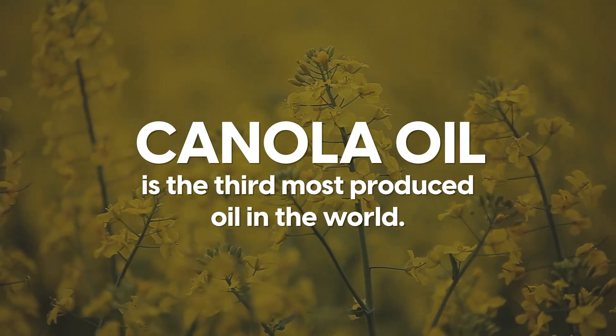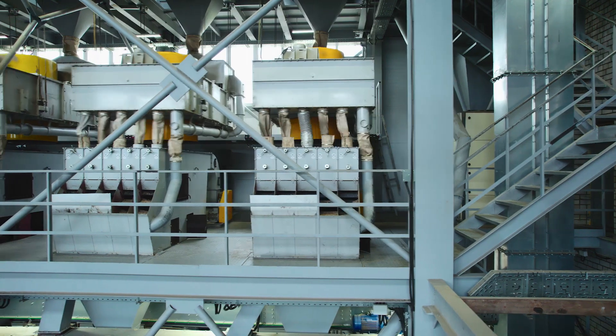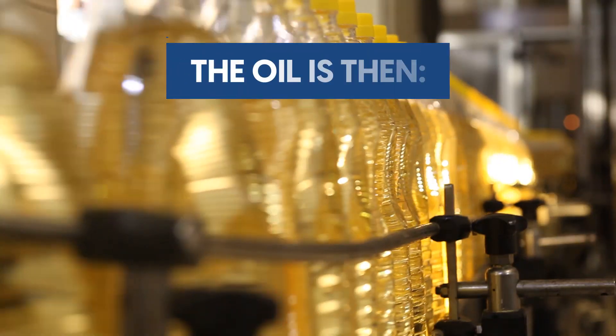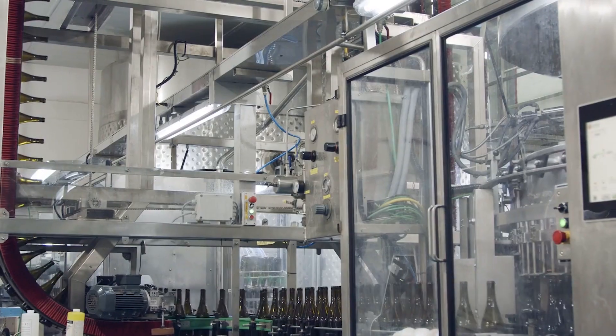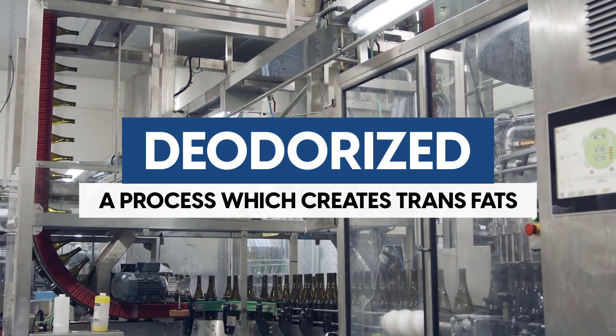Currently the third most produced oil in the world after palm and soybean oil, canola oil is extracted using solvents such as hexane while the seeds are boiled. The oil is then de-gummed, removing lipids, neutralised, bleached, and the waxes are removed. After these steps, it is de-odorised — a process which creates trans fats.